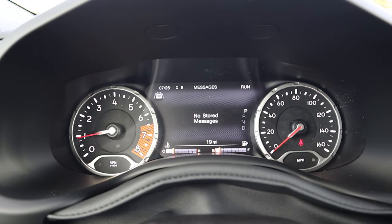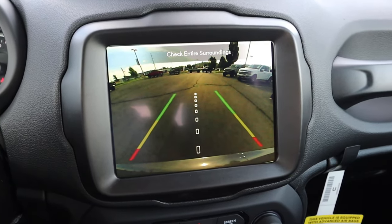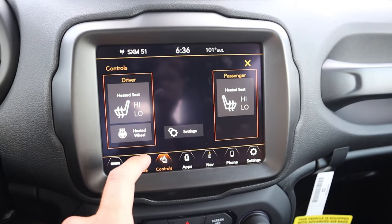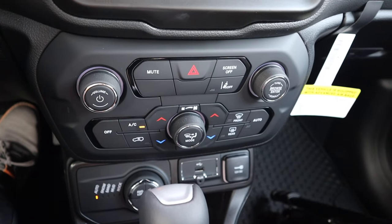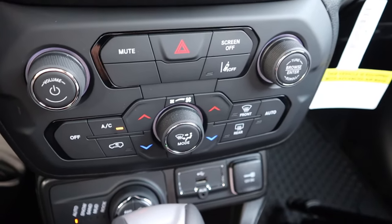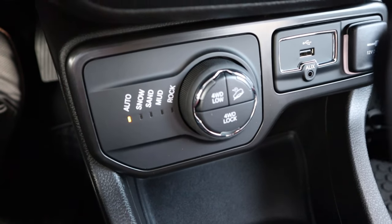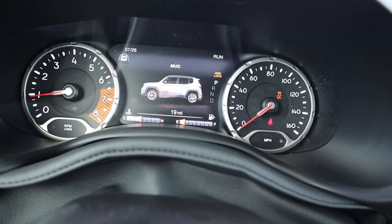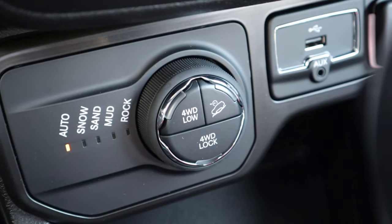The infotainment system includes a backup camera with a trajectory line that turns with the steering wheel. There's dual-zone climate control, heated seats, and a heated steering wheel. The screen's response time is great, with a shortcut bar at the bottom. Below the screen are analog radio controls, lane departure assistance, and a wireless charging area. The coolest part is the four-wheel drive and drive mode selector — twist the dial to cycle through Auto, Snow, Sand, Mud, and Rock modes, with the screen telling you what's required to engage each. There's also hill descent control, 4WD Low, and 4WD Lock.